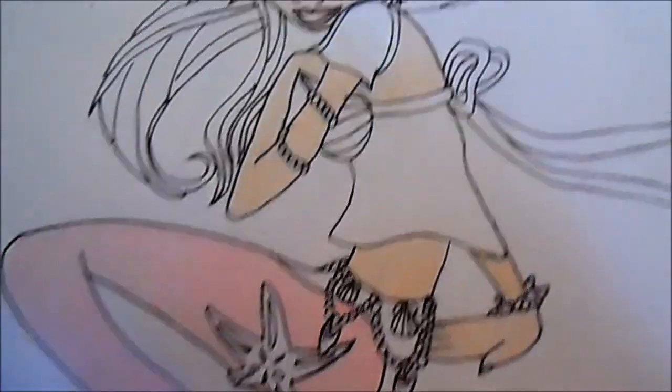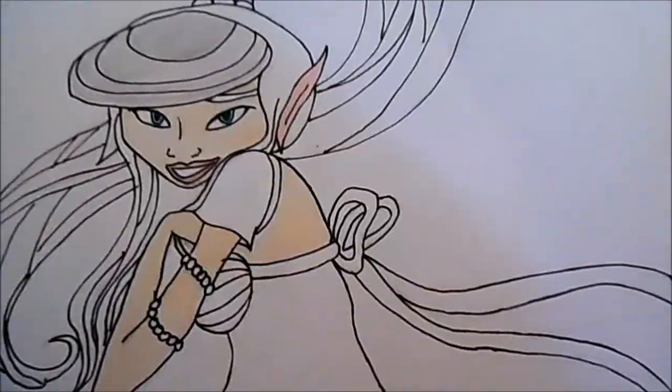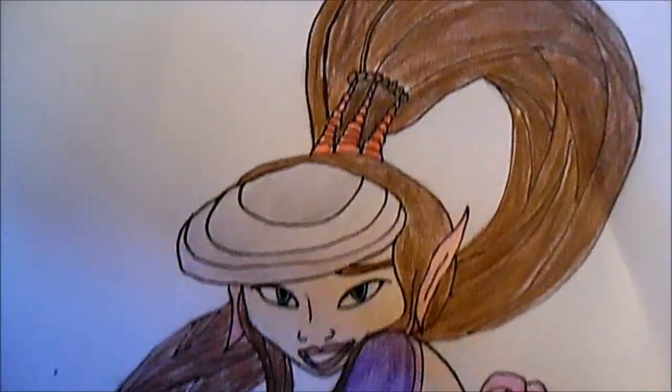Now I have most of my mermaid colored. What I'm going to do is borrow my sister's coloring pencil since she has this shade of brown I'm looking for for her hair. So let's see how this goes. Okie dokie.